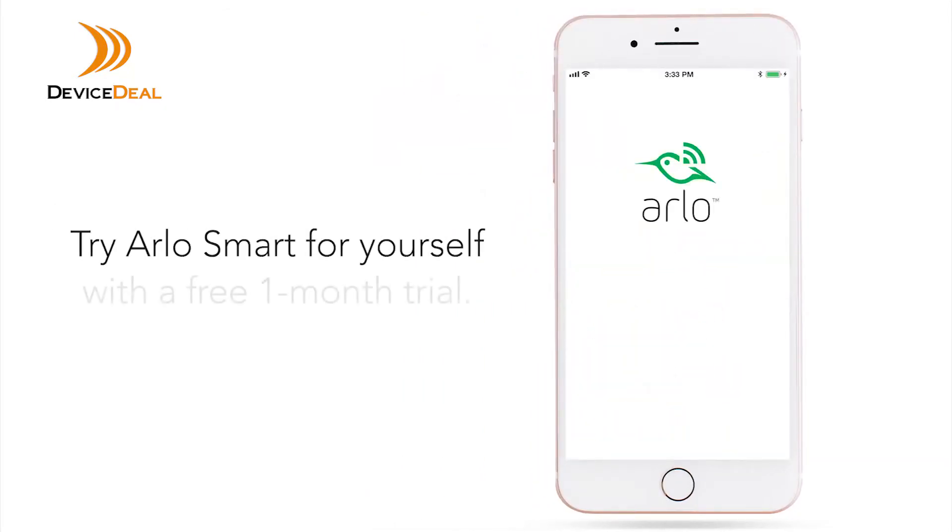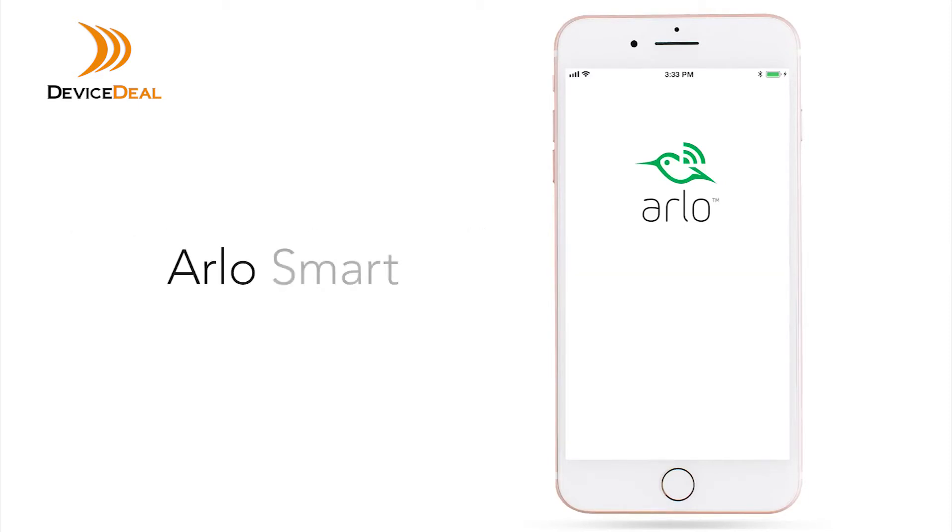Try Arlo Smart for yourself with a free one-month trial. Sign up today, cancel anytime. Get a more personalized home security experience with Arlo Smart.